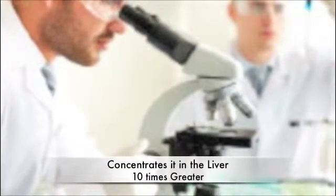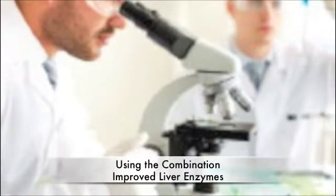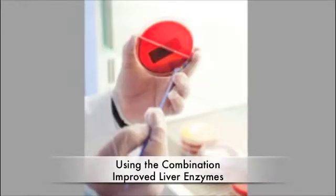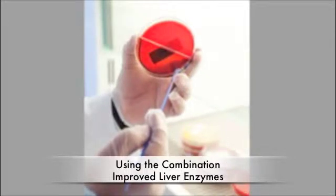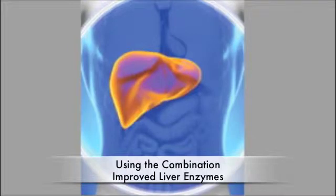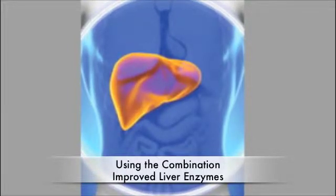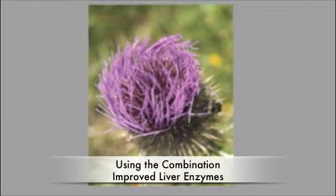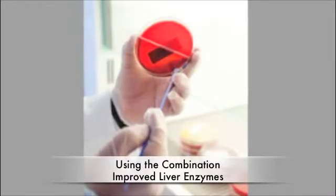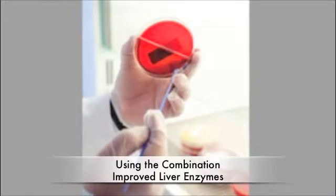In a study of rats exposed to various liver toxins, the combination of silybin plus phosphatidylcholine protected against the telltale rise in plasma levels of liver enzymes — a marker of liver damage — while the same doses of either nutrient alone had no detectable effect. Human studies also demonstrated that this complex has better results than silymarin or silybin alone, lowering serum levels of liver enzymes and producing clinical improvement in studies of liver cirrhosis and hepatitis caused by alcohol, drugs, and viruses.